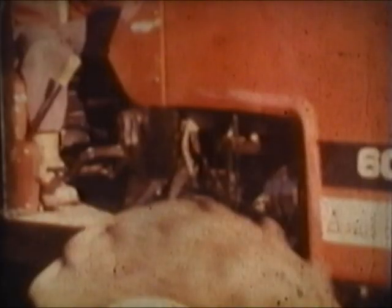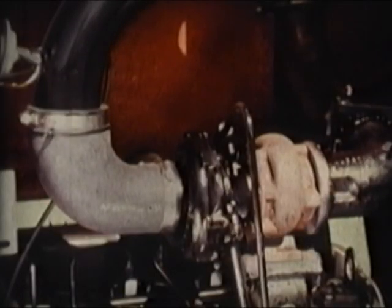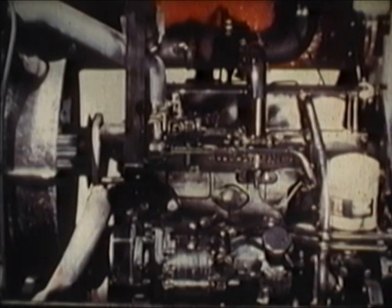The new 6080s give you 83 PTO horsepower from a power-packed four-cylinder inline direct injection diesel, delivering excellent fuel economy. It's turbocharged and intercooled for high performance and years of reliability, with plenty of reserve torque backup for pulling you through tough spots.